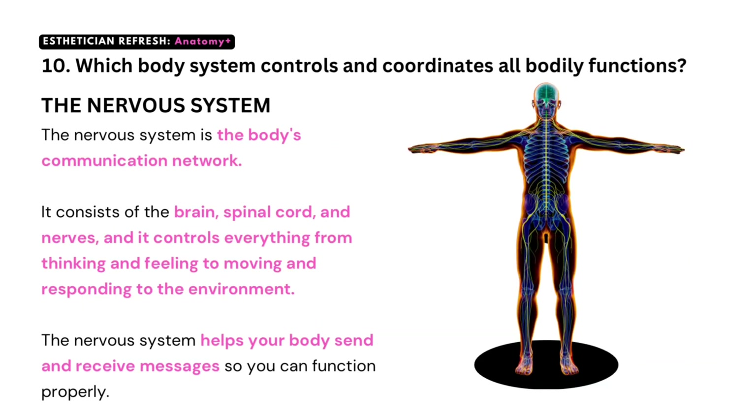Question number ten: which body system controls and coordinates all bodily functions? The nervous system. The nervous system is the body's communication network. It consists of the brain, spinal cord, and nerves, and it controls everything from thinking and feeling to moving and responding to the environment. The nervous system helps your body send and receive messages so you can function properly.